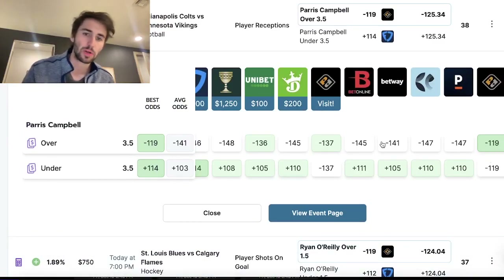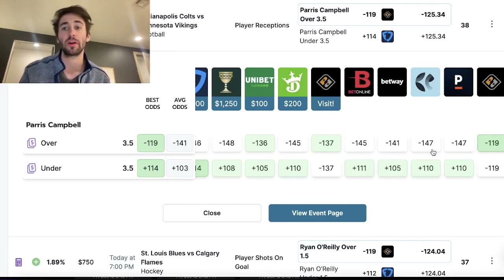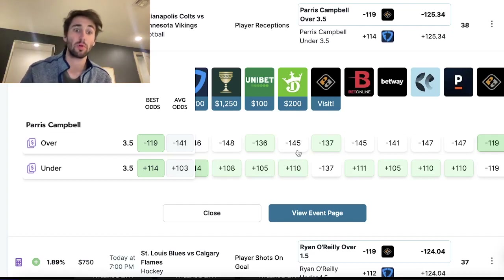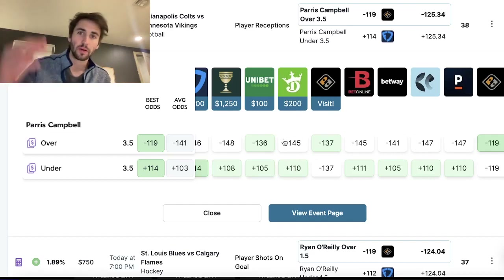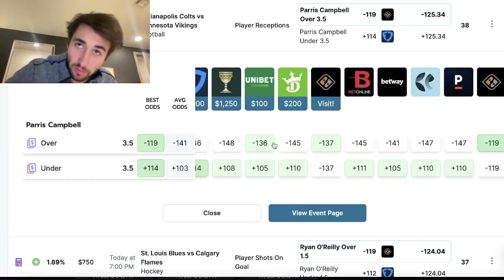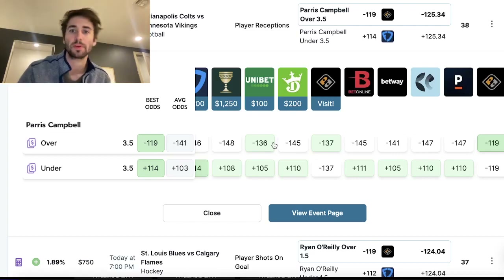We want to hunt for value. Sports books imply win probabilities through their odds. If a line is a 1.45 to 1 favorite, it's because that outcome is more likely to occur — the over is more likely according to DraftKings, which is why they give you worse odds on the over. A minus 200 favorite means a 2-to-1 favorite — 66.6% probability to occur.